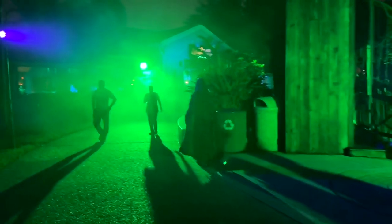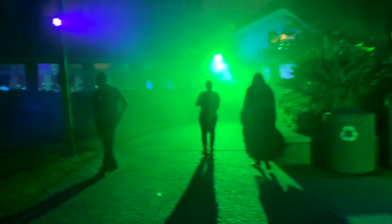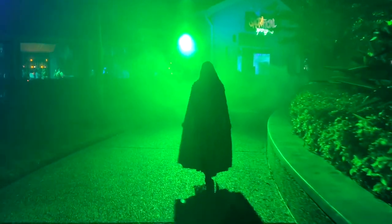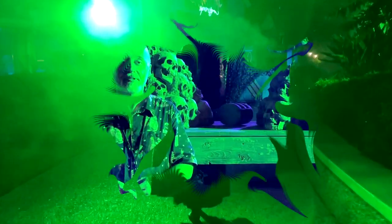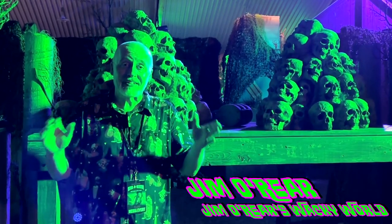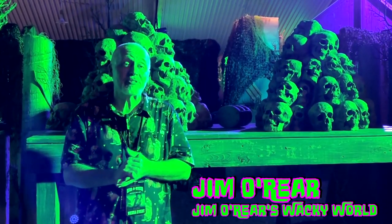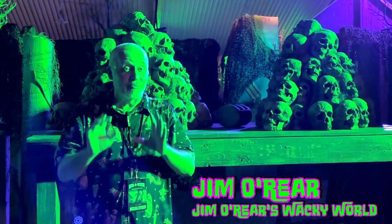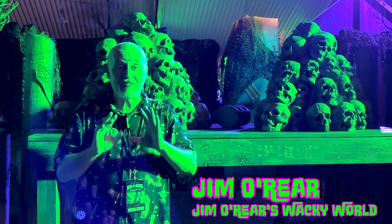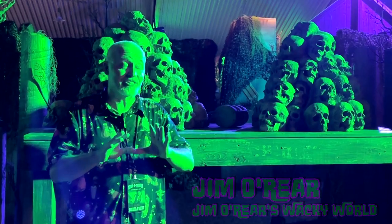It's a really atmospheric, fun scare zone that they've got set up this year, and it's a great way to enter the park and get you in the mood right at the very start. That's a look inside the Seeds of the Coven scare zone out here at Hollow Scream SeaWorld Orlando. Pretty creepy — it's a cool little scare zone. Lots of energy happening. I love to see scare actors with that much energy.